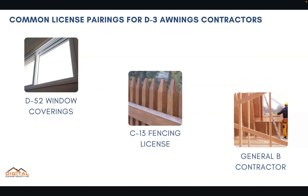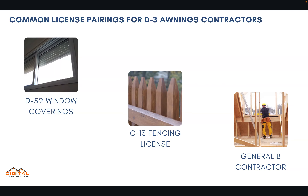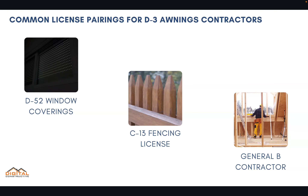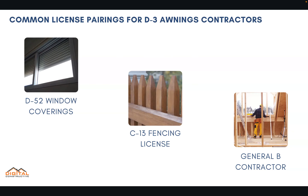In the state of California you can hold multiple license classifications. The most common for the D3 awnings contractor are the D52 window coverings, C13 fencing, and general B contractor. We've got information on each one of these classifications as well as holding multiple contractor licenses on our website.